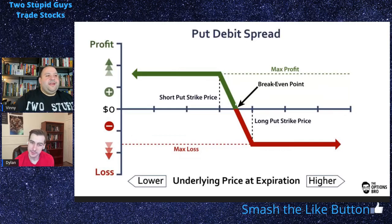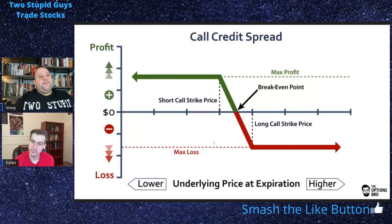Put debit spread: you're going to buy a put option and then sell another put option below it, so you have defined risk. Your max loss is what you outlay, because you're paying cash up front. Call credit spread is the opposite — you're selling a call option and buying one that's higher, so you receive cash up front. As long as the stock closes beneath your short option, you're at max profit. These graphs show defined risk — flat lines — a maximum loss and maximum profit.